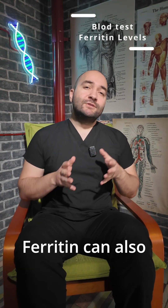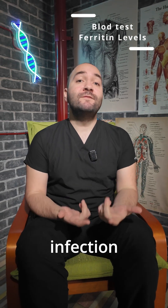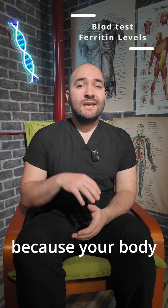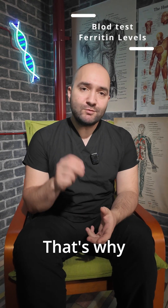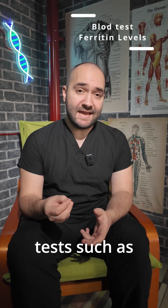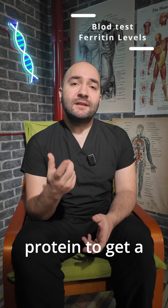Ferritin can also be misleadingly high in situations where inflammation or infection is present, because your body releases ferritin as an acute phase reactant. That's why doctors sometimes run additional tests such as C-reactive protein to get a clearer picture.